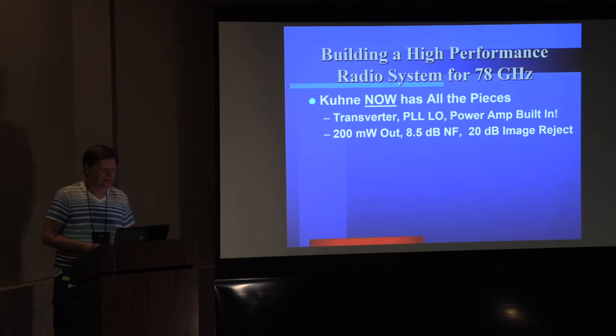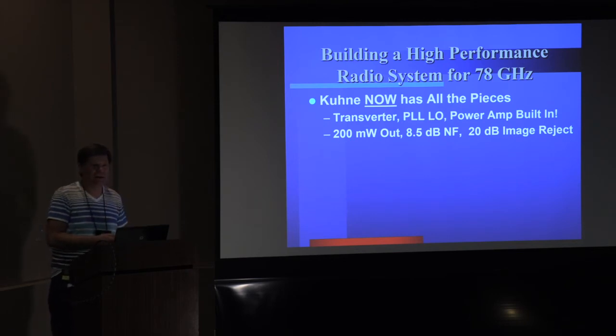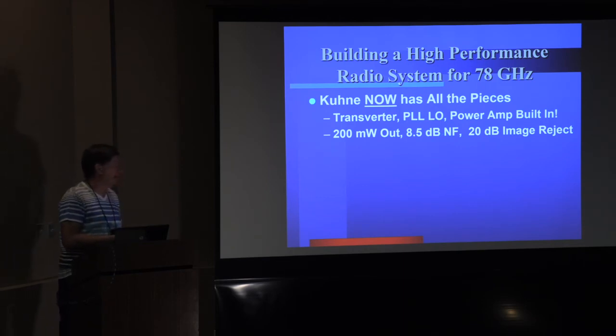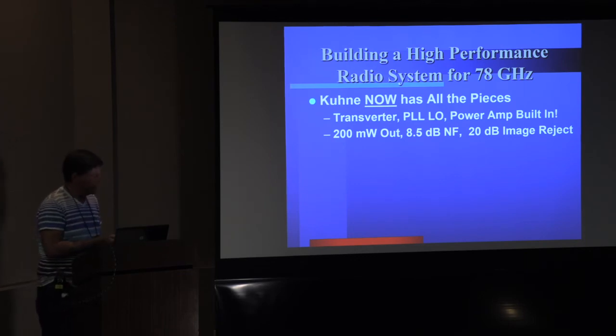For 78 GHz, Kuhn has all the pieces you would need to put a good system together. These numbers are relative to 78 GHz, not 76 — they're a little better at 76. You can get the transverter and the phase-locked LO, and the power amplifier is built in at 250 milliwatts at 76 GHz, but they're having trouble guaranteeing the specs at 78, so they actually only want to provide a 76 GHz transverter. The noise figure is 8.5 dB — pretty good compared to the diode mixers we've been using — and 20 dB image rejection, a little better than the 47 GHz model. That's quite all right as a bare-bones transverter.